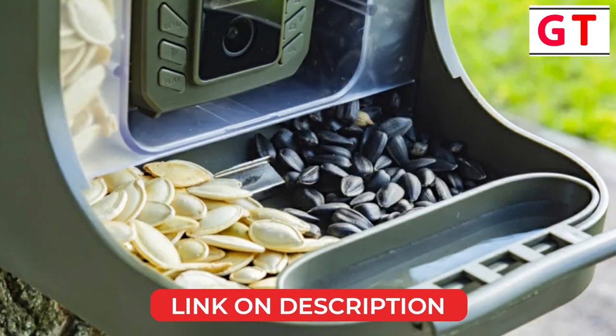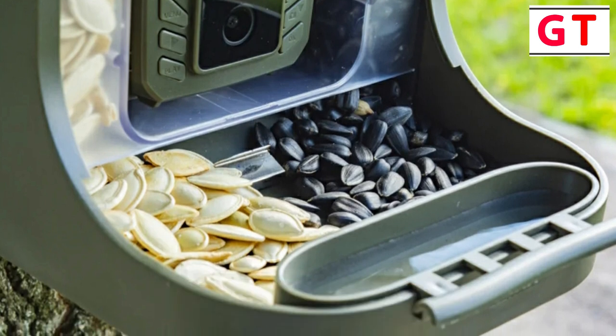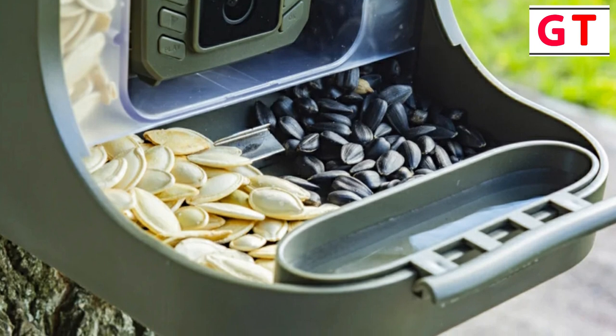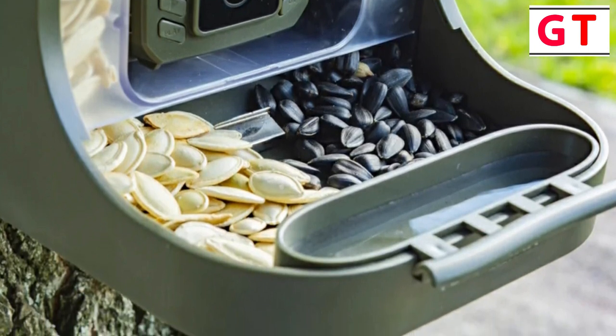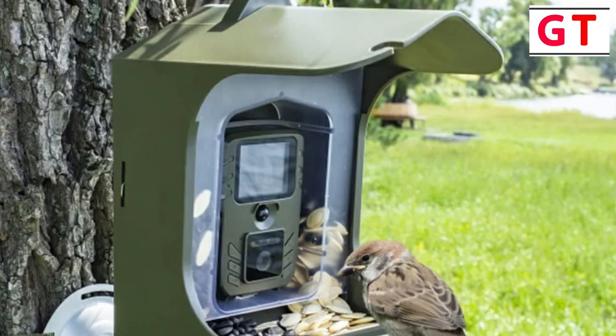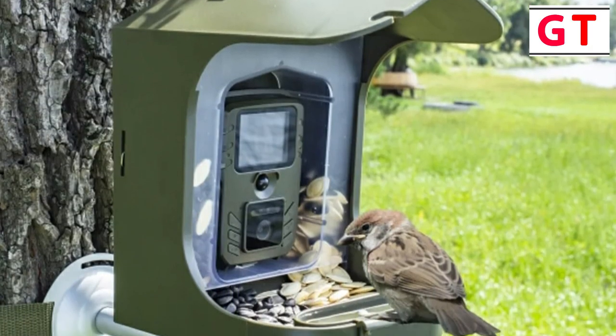The Bird Watching Camera BC-303 is a reliable companion for bird enthusiasts and nature lovers alike. Its thoughtful design, swift trigger time, and versatile recording options make it a valuable addition to any outdoor space. Immerse yourself in the captivating world of birds with this exceptional surveillance camera.